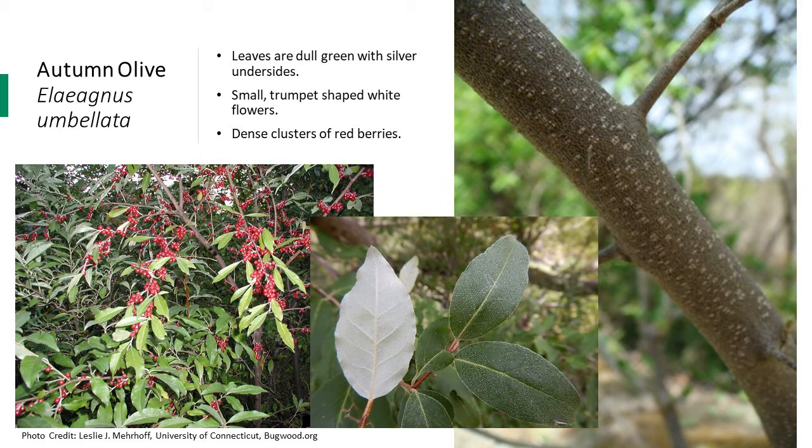The bark is gray-brown and can have thorns on it. Autumn olive has nitrogen-fixing bacteria in its roots, which allows it to grow in even the least fertile soils and can disrupt normal nutrient cycling in those areas. One shrub can produce up to 200,000 seeds in a year. The berries are very attractive to birds, which then spread these seeds, allowing the plant to move around and establish in new areas pretty easily.